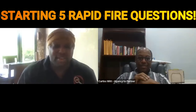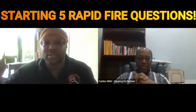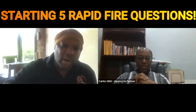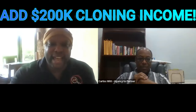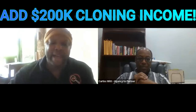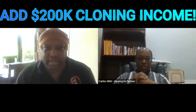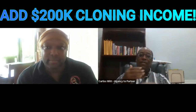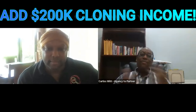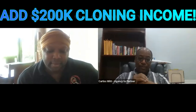This is a rapid fire session on how you can make up to 200k per month by adding a digital twin that is monetized by converting your clients to partners. Number one: what is the best type of niche to go after? The best niche is one that has quite a few transactions and is one that you are attracted to.